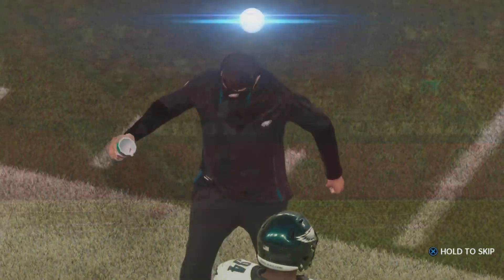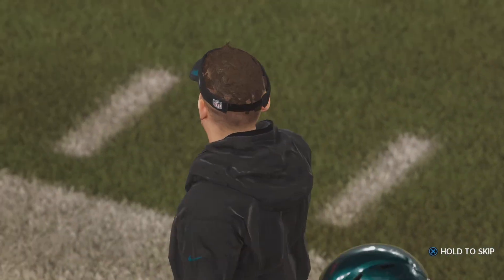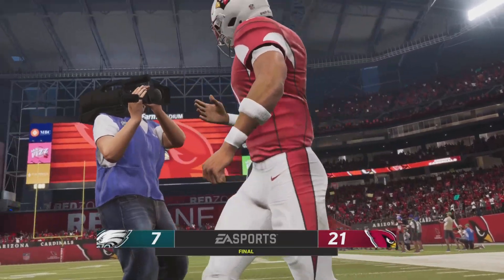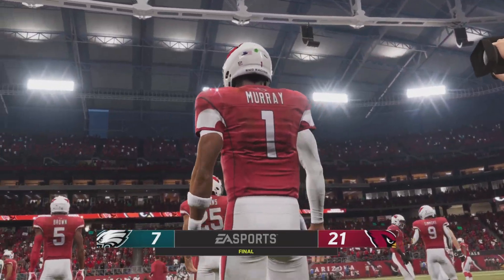The Arizona Cardinals bounce back after that big loss last week. They are now 4-1 as they win 21-7 over the now 2-3 Philadelphia Eagles.